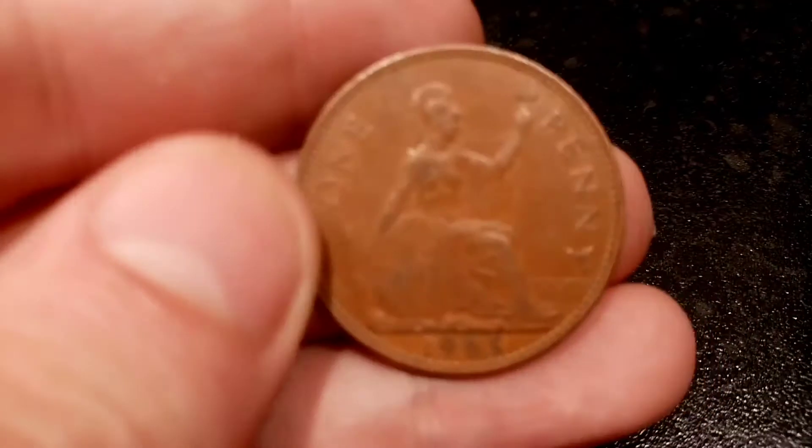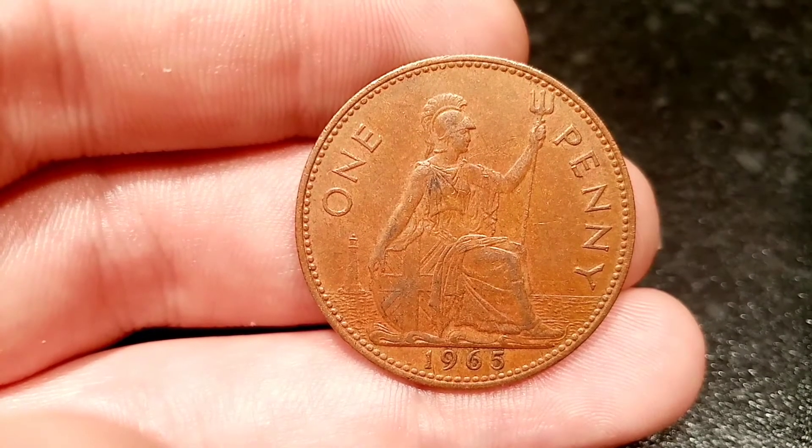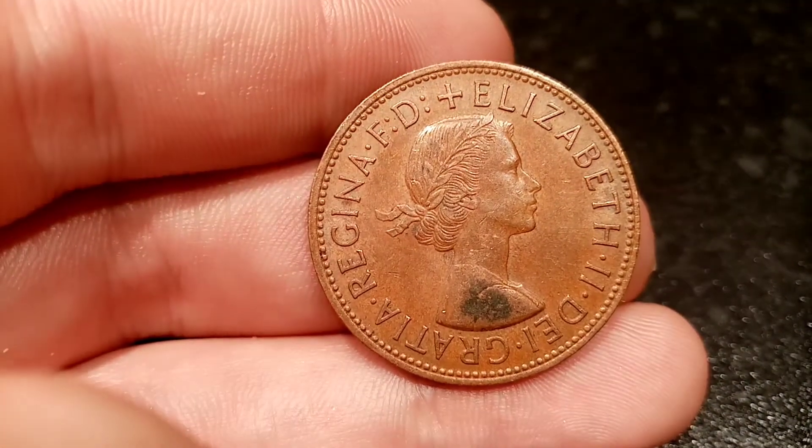We'll flip the coin over now and have a look at this side. You've got 'one penny' in lettering there — the face value of the coin — 1965 at the bottom, the year this coin was made, and in the middle, the seated Britannia.